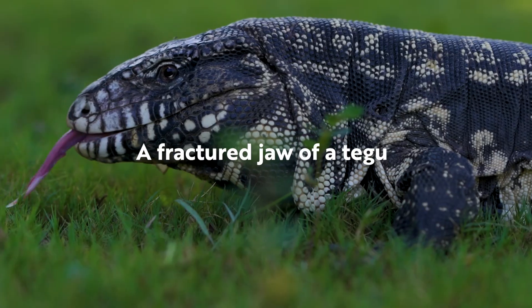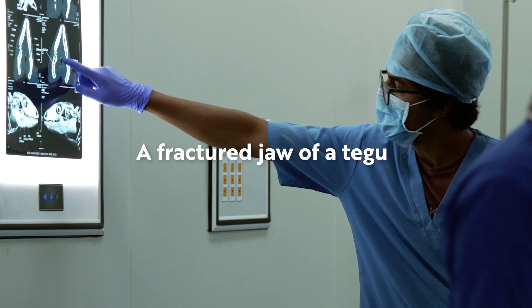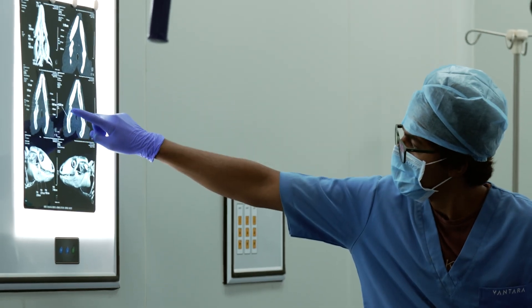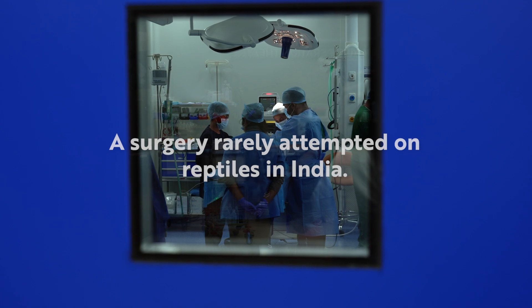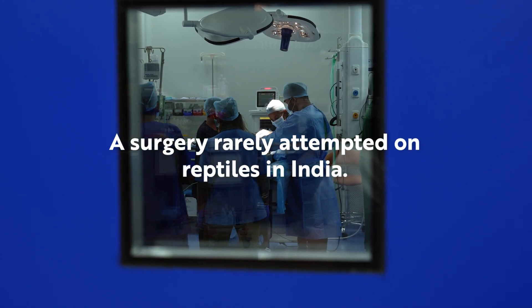Reptiles have a PhD in hiding their pain, so any small sign, any small symptom could mean that there is something serious. There was a 4mm gap in between the two fractured fragments, so our option was to go for surgery.